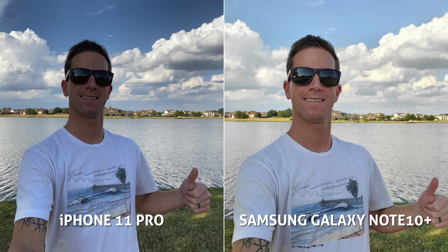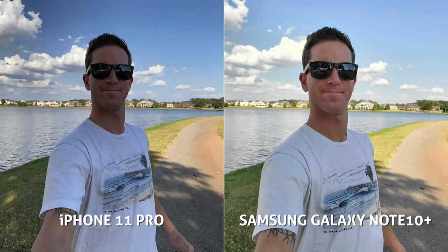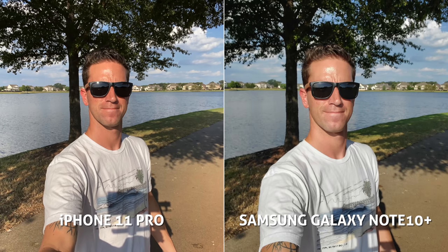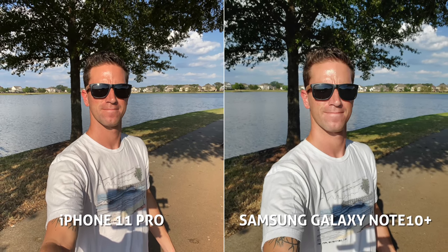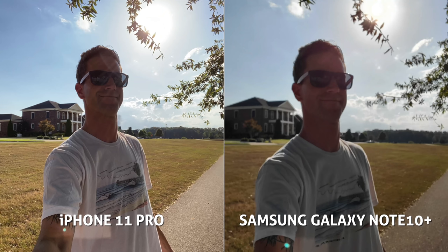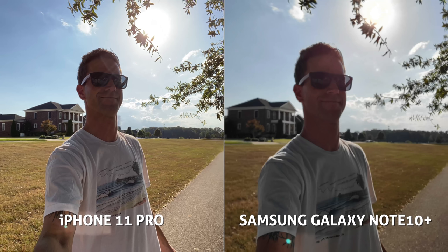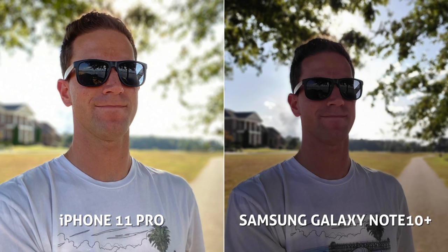Before we jump further into video tests, let's do some quick photo comparisons. Snapping a couple wide-angle selfie shots — the iPhone looks a tad wider in field of view, both have great colors and pleasant saturation and contrast. As the sun shines directly on my face, the skin tones look a bit more natural on the Samsung. Backlit by the sun, the Samsung missed the autofocus and both expose my face a bit too dark, but nice clarity is maintained in the sky.